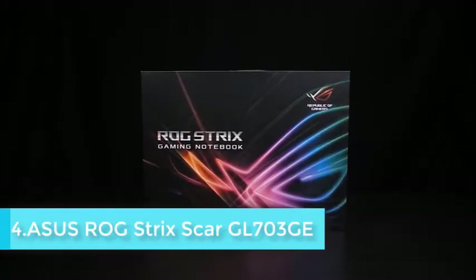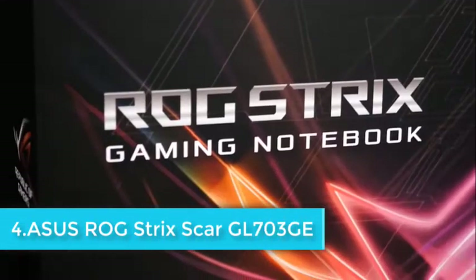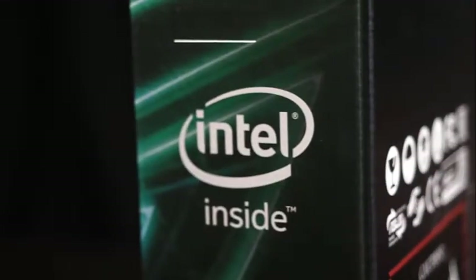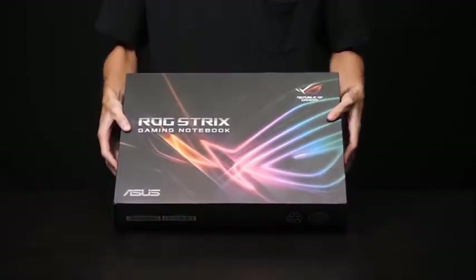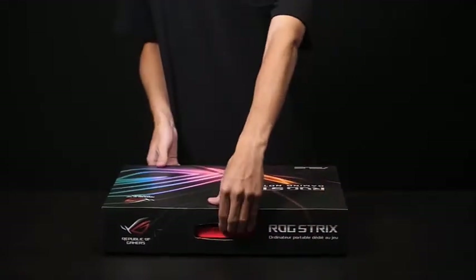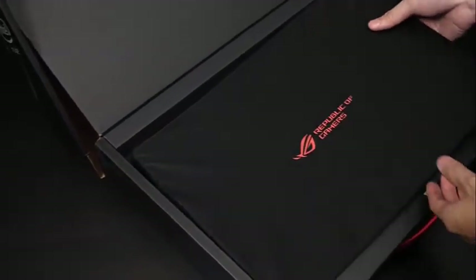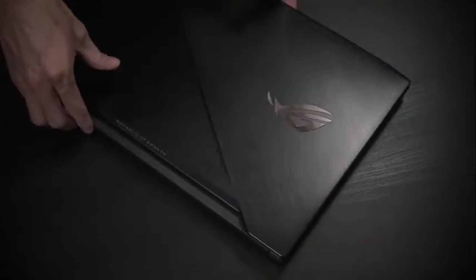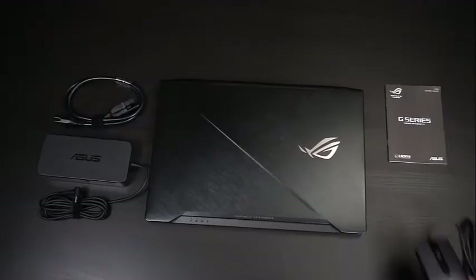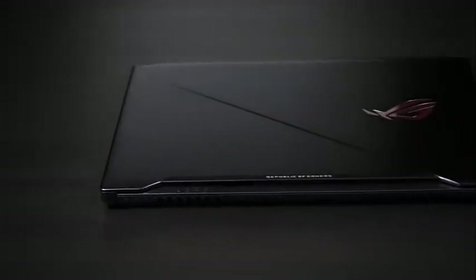The Asus ROG Strix Scar Edition is a stunning next-generation laptop for everyone looking for a high-end machine for multiple VMs. It is equipped with the Intel Core i7-8750H 6-core processor — the 8th generation Scar Edition laptop with a high refresh rate gaming display — delivering high-level performance and incredible speed to all applications on a single platform.